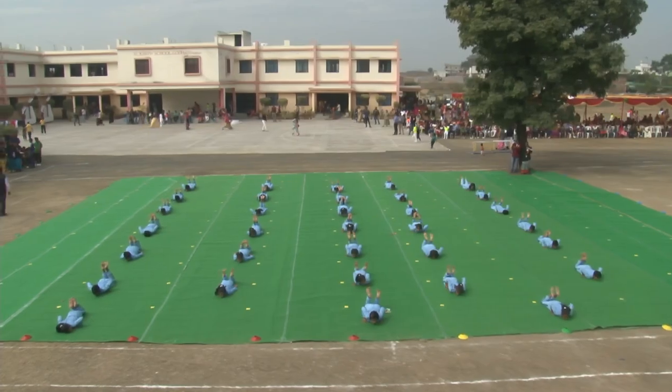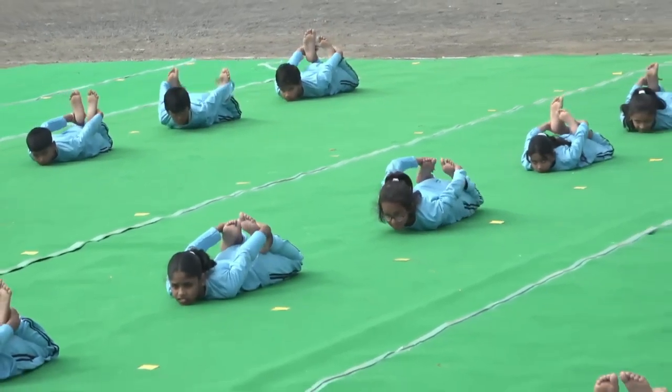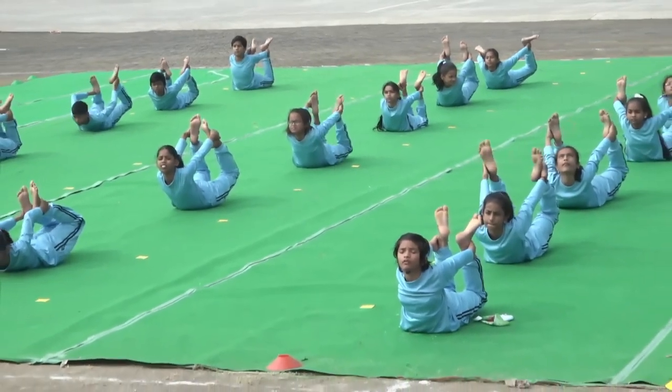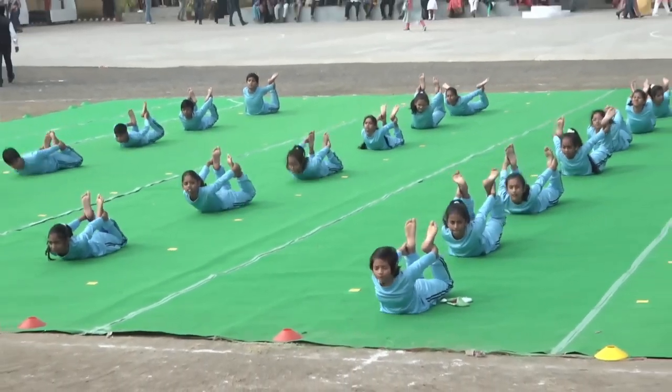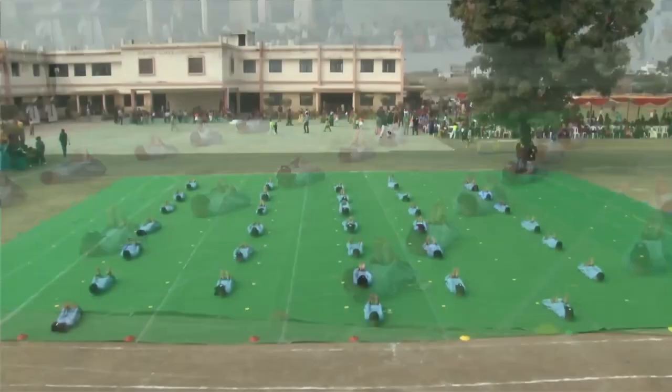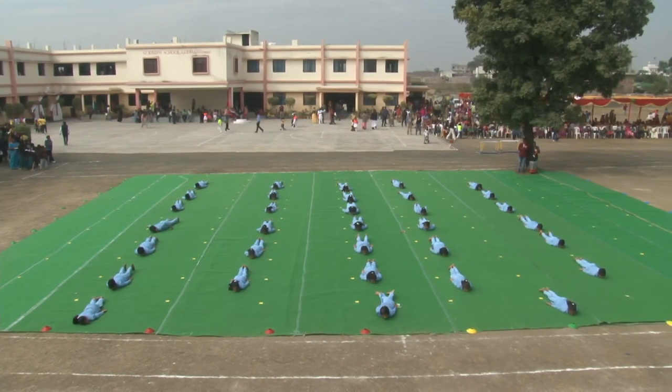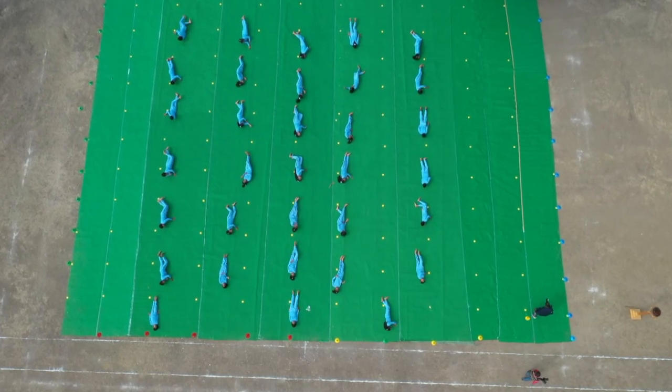Dhanurasana. It is derived from the Sanskrit word dhanu, meaning bow, and asana meaning pose. It is one of the easiest yoga asanas, and strengthens the digestive system as well as the back and abdominal muscles.